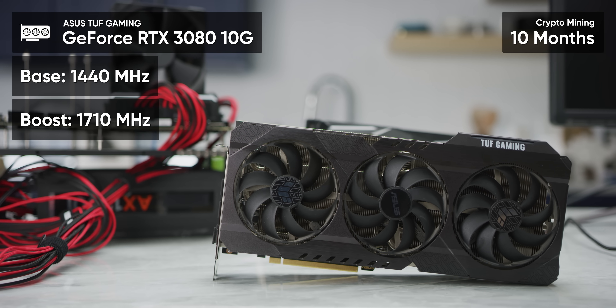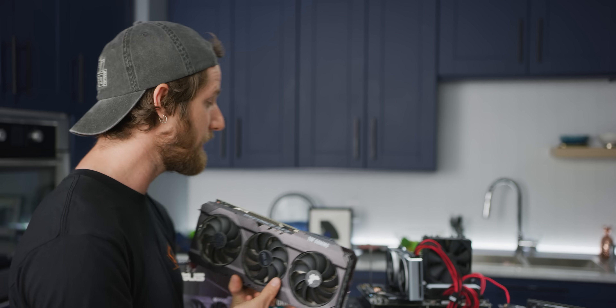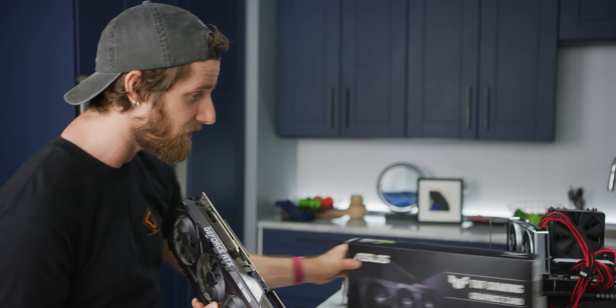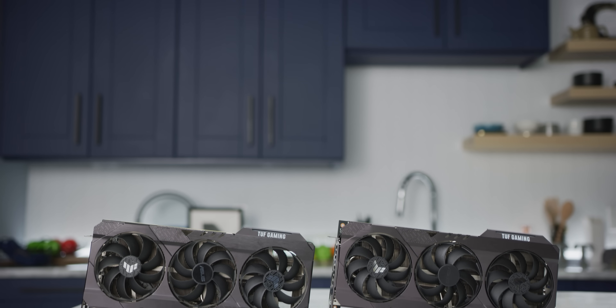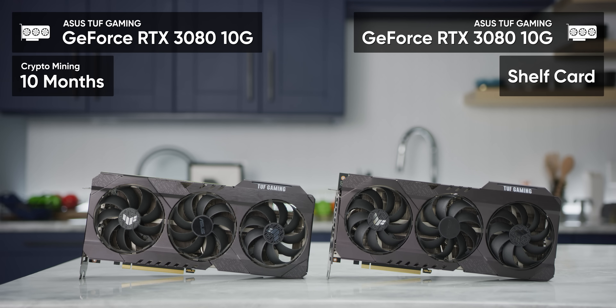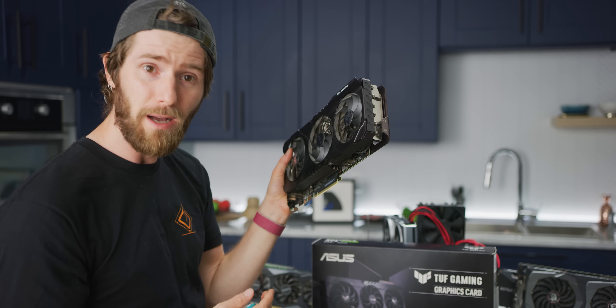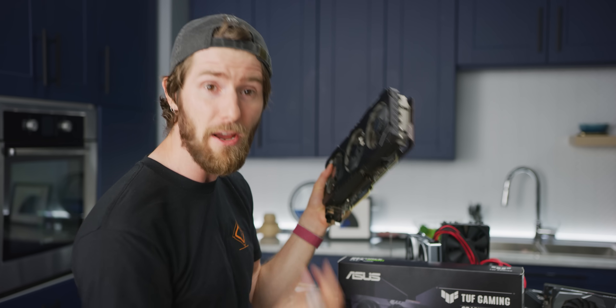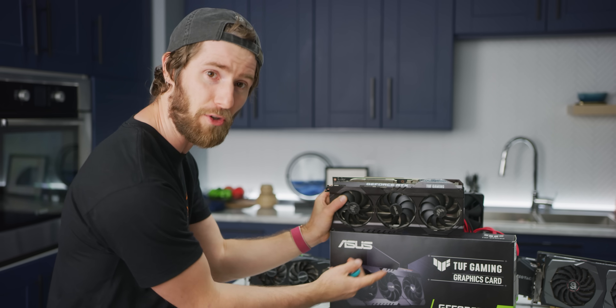Let's meet our cards, starting with the ASUS TUF RTX 3080 10G Gaming. We were really lucky here in that we happened to have an in-box TUF 3080 Gaming card — to give you some idea how little it's been used — that is identical to the one that has been running for 10 months of continuous use mining cryptocurrency. That is less than a year, but if the rumored claims from Pallet are to be believed, it should already have dropped a measurable amount of performance compared to this otherwise identical card.